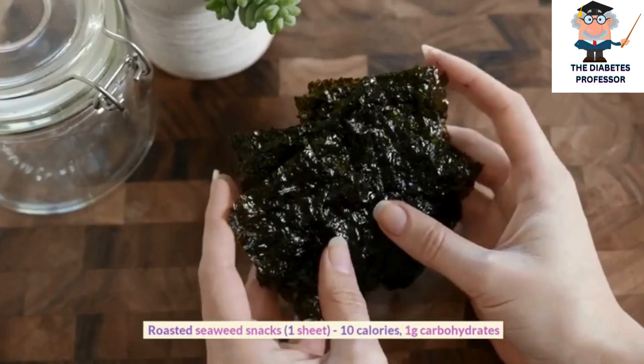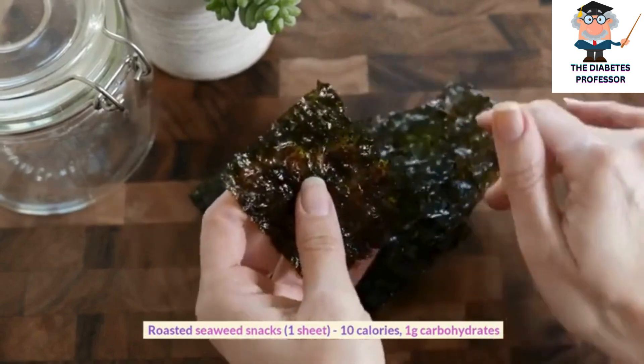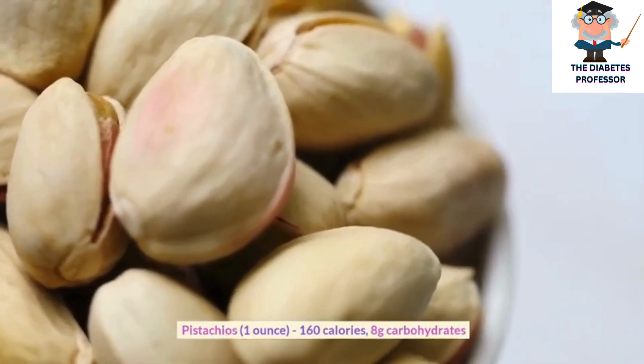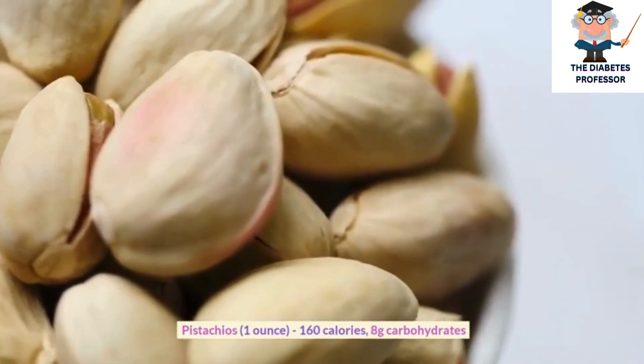Roasted seaweed snacks, 1 sheet, 10 calories, 1 gram carbohydrates. Pistachios, 1 ounce, 160 calories, 8 grams carbohydrates.